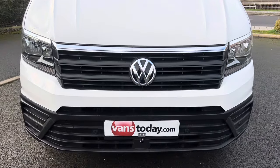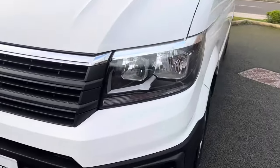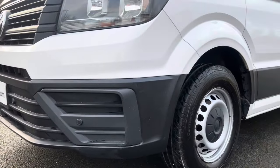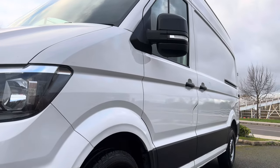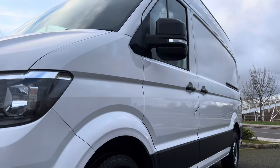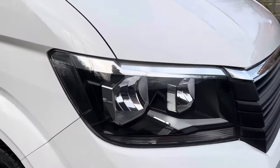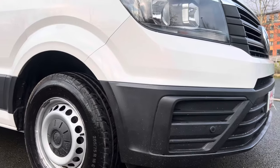Front grills, front bumper, all good. You do have those front parking sensors as already mentioned. Passenger side headlamp unit — that's all good. Passenger side front bumper corner, that's all good as well. Look down the side profile of the van and you can see there's a nice mirror finish to the paintwork and there are no major dents or dings. Around to the driver's side, your driver's side headlamp unit — that's all good. And then your driver's side front bumper corner, that's also good with no heavy scuffing there either.